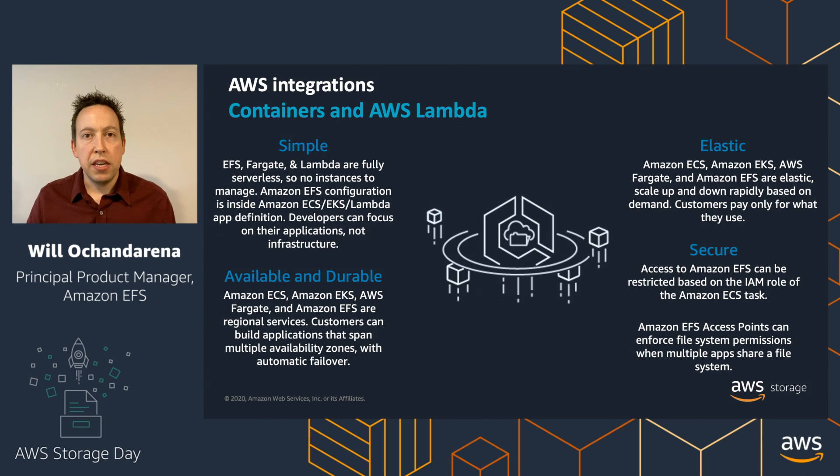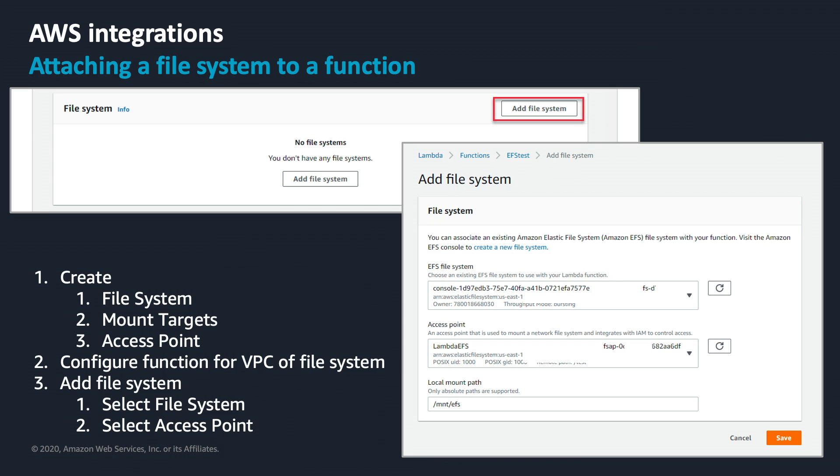The availability and durability model of EFS complements container and serverless services well. All of these services are regional — your applications can be deployed across more than one availability zone or an entire region, just like your data with EFS is available from any availability zone within a region. All of these services are elastic, so you don't have to worry about scaling from a compute or storage standpoint. These integrations also take advantage of AWS best practices for security using IAM and access points. Configuring a Lambda function to connect to your file system is as simple as clicking 'add file system' in the Lambda console, finding your file system in the dropdown, and hitting save.